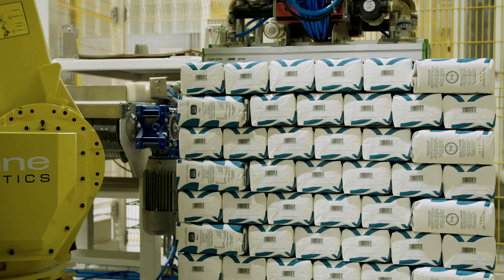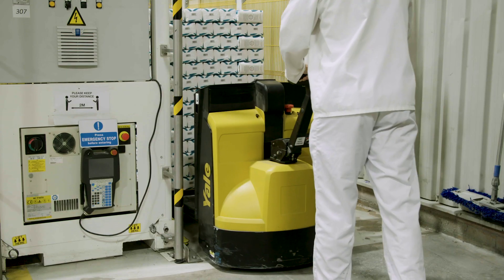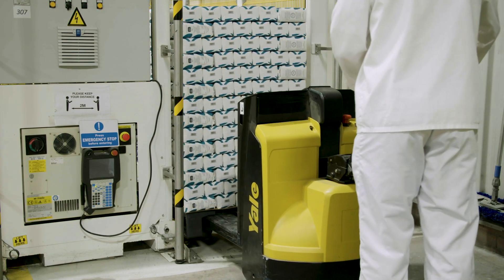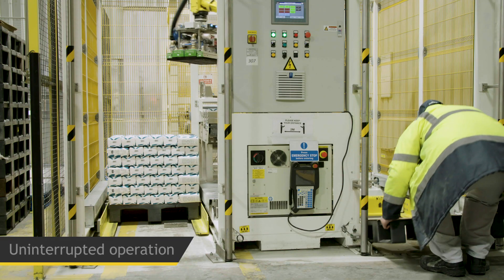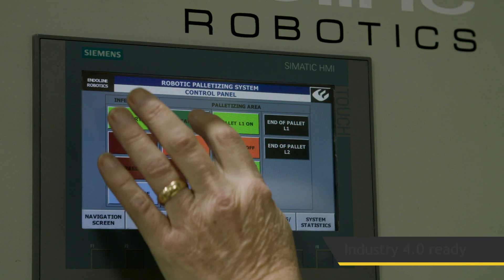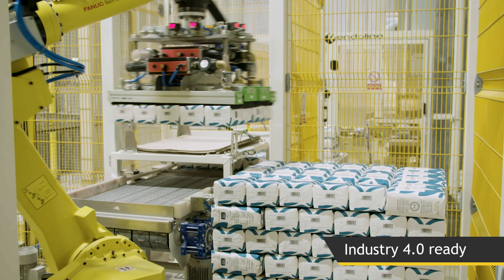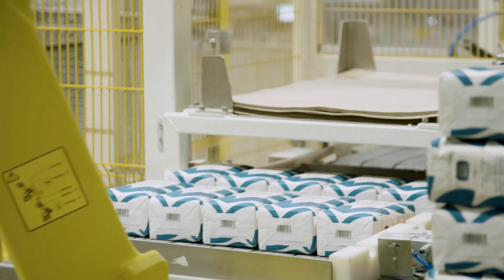Once the first pallet is completed, the FANUC robot continues palletizing onto the second pallet, signals the operator to remove the full pallet and to add a new one, allowing for continuous uninterrupted operation. The 1002 palletizer is Industry 4.0 ready and can monitor key performance indicators and allow you to extract performance data.